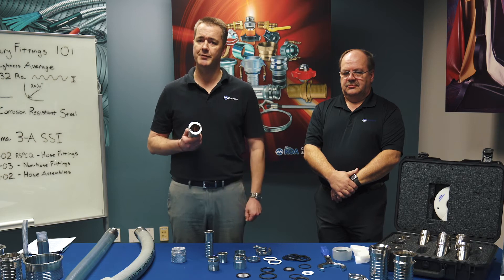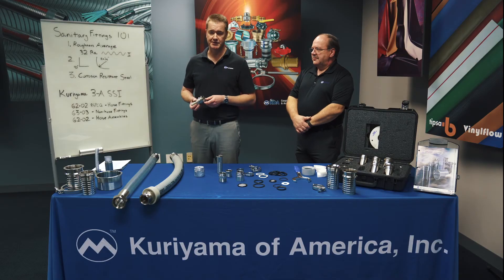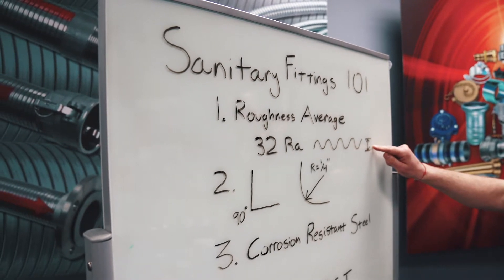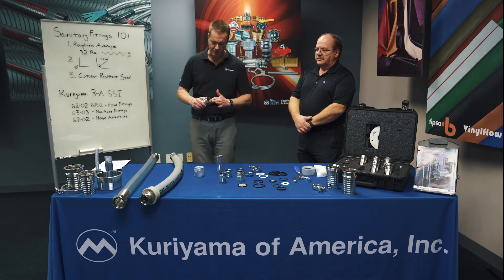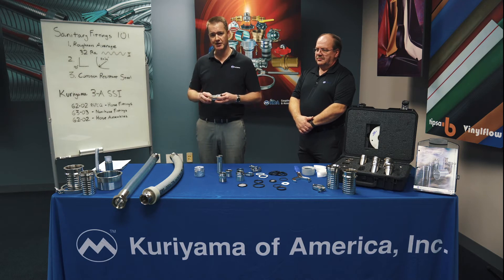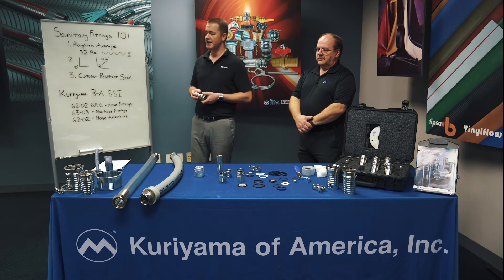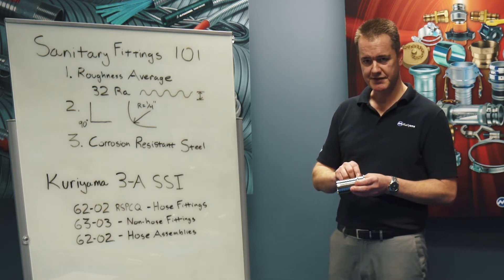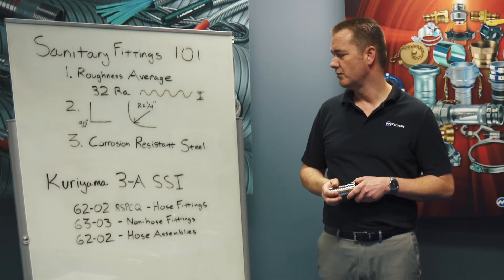So what requirements are there of a sanitary fitting? Sanitary fittings have to meet certain design characteristics. The first one being the roughness average. When you're talking about sanitary fittings, what you're concerned with is the food contact surface. This area is going inside a hose — it's not as critical — but in here is where the food is going to be contacting. So you want a very smooth surface on a microscopic level so that no bacteria is getting trapped there. One of the most important criteria of any sanitary fitting is the roughness average. On a microscopic level, the little valleys and roughness on the surface, the average cannot average more than 32 RA — that means 32 micro inches.